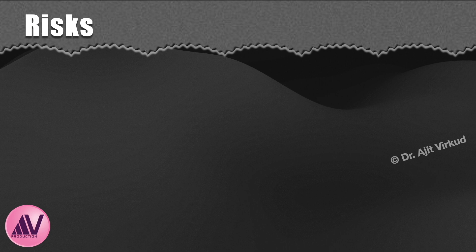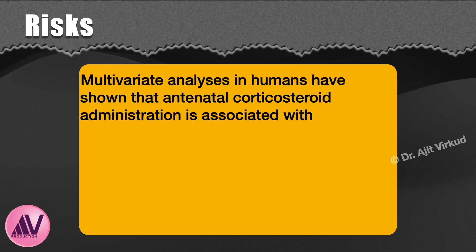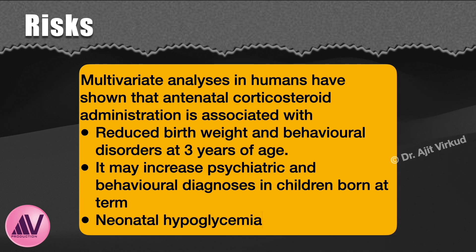Are there any risks associated with giving corticosteroids prenatally? Multivariate analysis in humans has shown that antenatal corticosteroid administration is associated with: 1. Reduced birth weight and behavioral disorders at 3 years of age. 2. Increased psychiatric and behavioral diagnosis in children born at term. 3. Neonatal hyperglycemia.